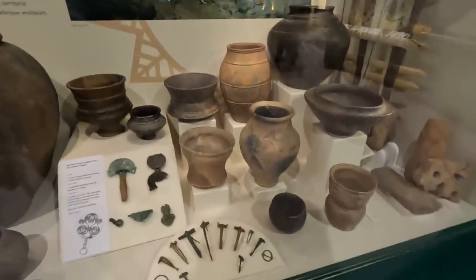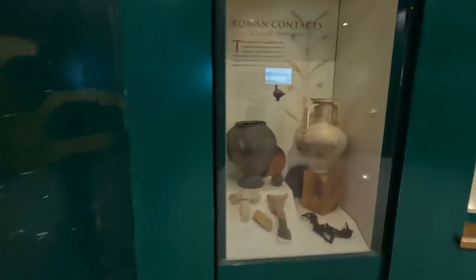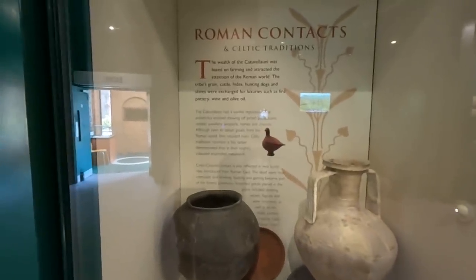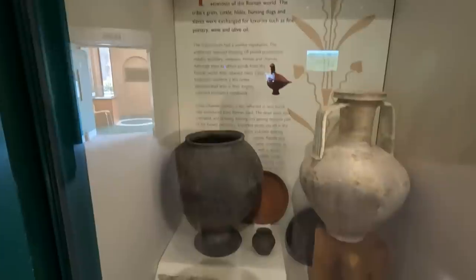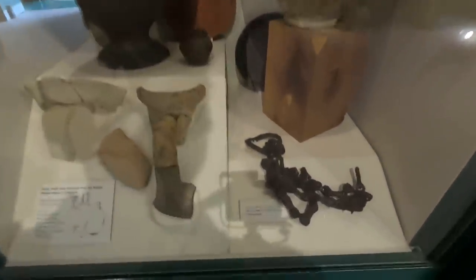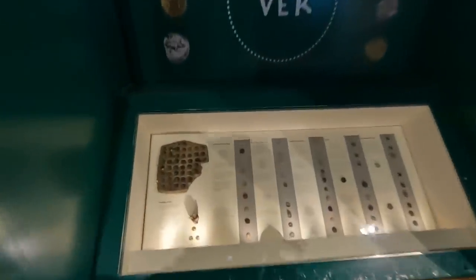You're standing in the middle of Verulamium. In modern times this was the third largest town in Britain. But for at least 100 years before the Roman conquest in AD 43, this area was the heartland of one of the most powerful British tribes, the Catuvellauni. Today some of the earthworks that define their tribal capital can still be seen.